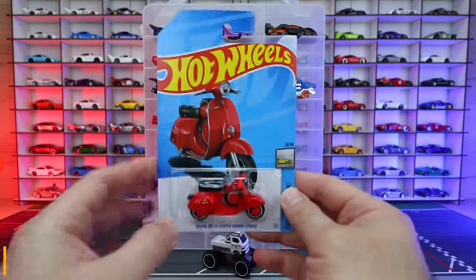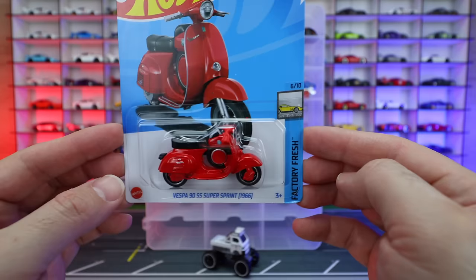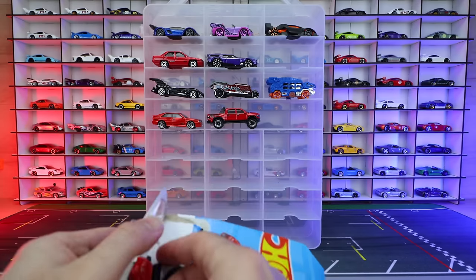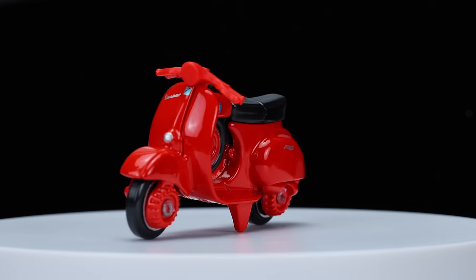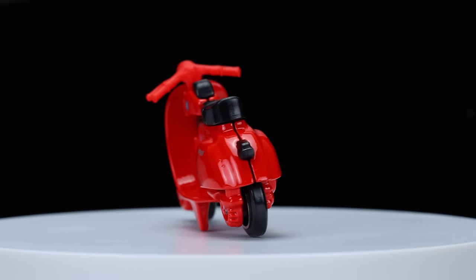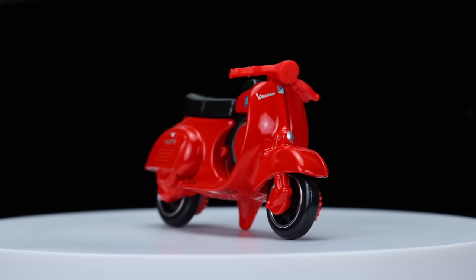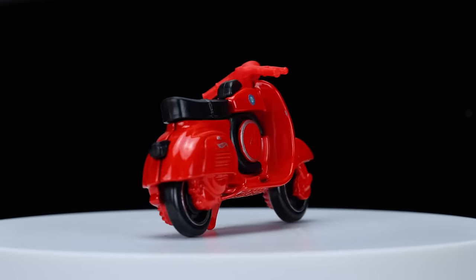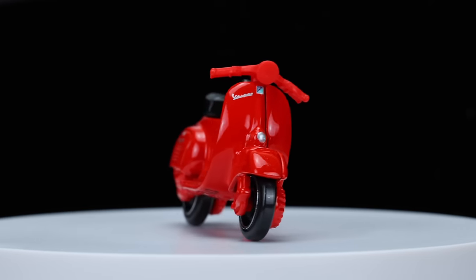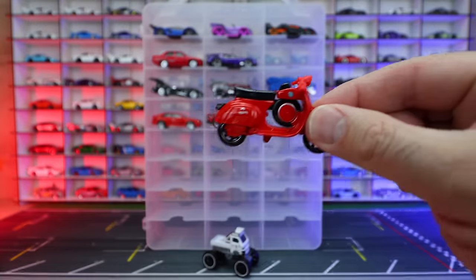And our last new casting for 2024 so far is the Vespa 90 SS Super Sprint 1966 from the Factory Fresh series — and of course, it is in red. Let's pop this one open. If you're a Vespa fan, this is really cool. When's the last time we saw a Vespa in the Hot Wheels lineup? There it is in that nice red color. What do you guys think of Vespas in the lineup — do motorbikes belong? This one is kind of like a scooter slash motorbike, and they've done a pretty good job on it, though it's not really my style of casting.